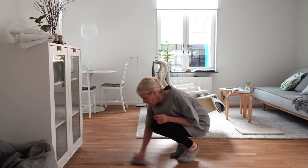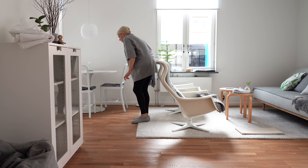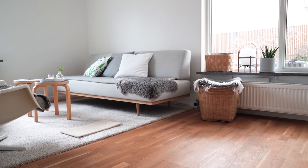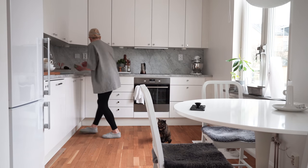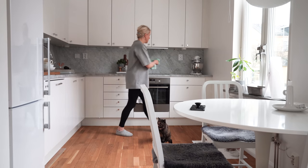I don't mop the floors every week. My floors are hard waxed and they shouldn't really get wet too often. I use a damp microfiber cloth to spot clean with a bit of sopa, which is an oil soap — it conditions the wood as it cleans. My apartment is open plan so the living room opens up into the kitchen.